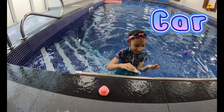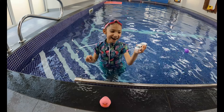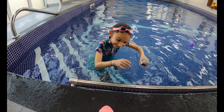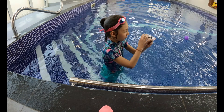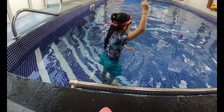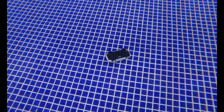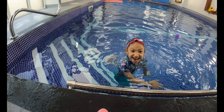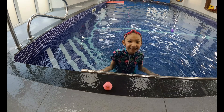Next item: a car. Wow, it's my brother's car! Let's see if it sinks or floats. I think it will sink. Let's see. It sinks! Well done.